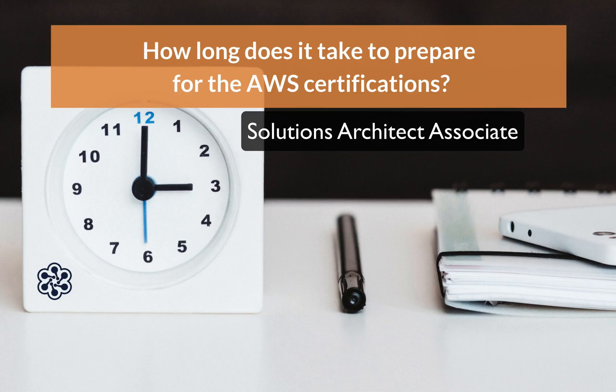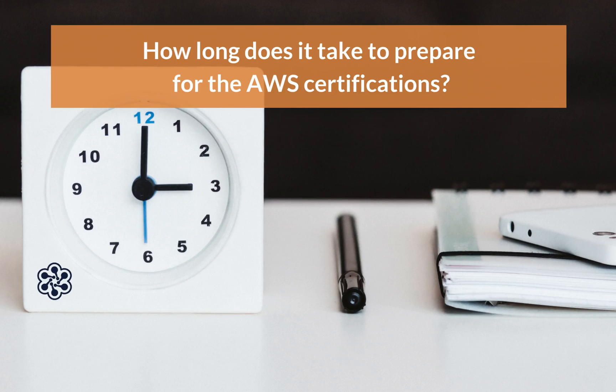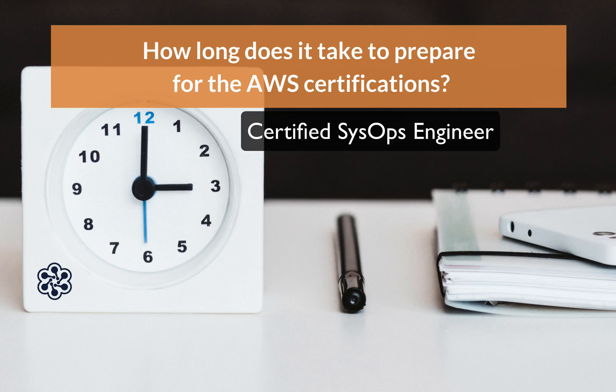I won't really say a time — I'll say my experience. I was studying around five hours a day, and it took me three months to take the Solutions Architect. It took me a month after that to take the Developer exam, and it took me a year to take the SysOps exam. So that's some good real-world experience at five hours a day.